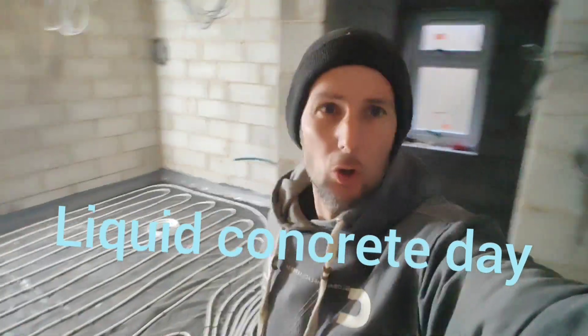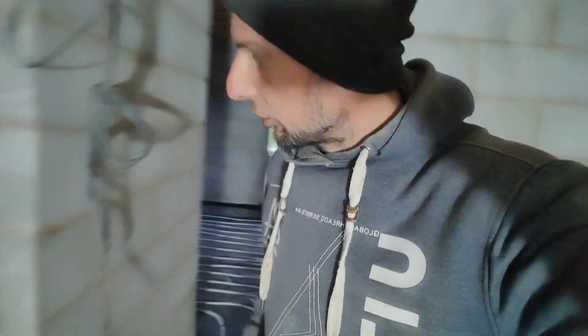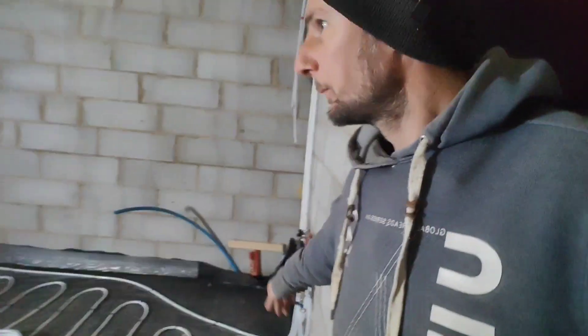It's early morning, the concreteers are coming today to pour this liquid floor, so we've turned up a bit early. Got a light on it — it's quite dark — and it should light up around there in a bit. By the time that mixer comes with the stuff, we just need to clean little bits out, like bits of pipe, and I think we're ready to go.